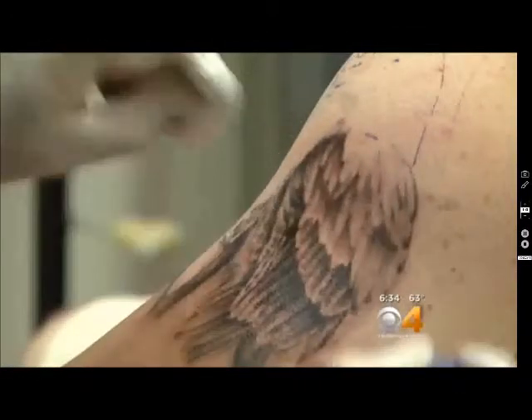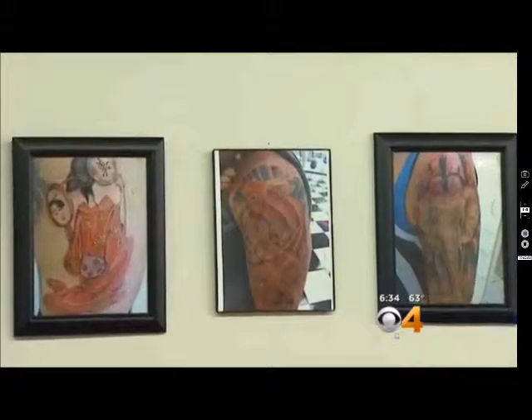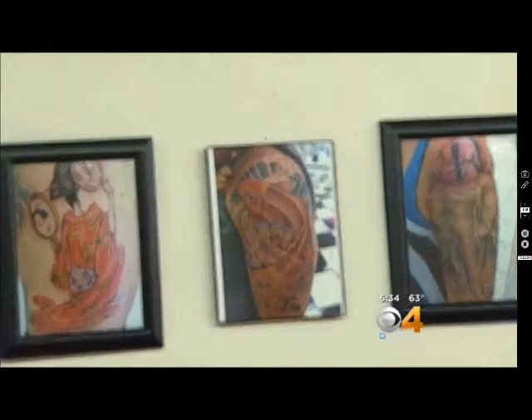The body is their canvas, and these are the would-be Picassos of their profession. But beneath the beauty lurks a very real danger — it's called hepatitis.